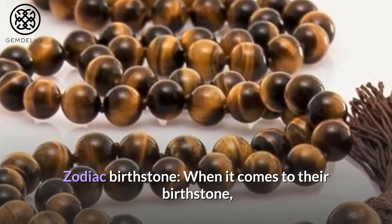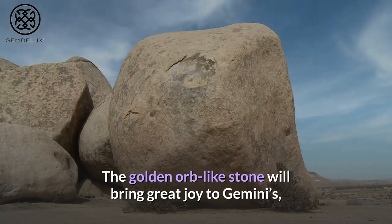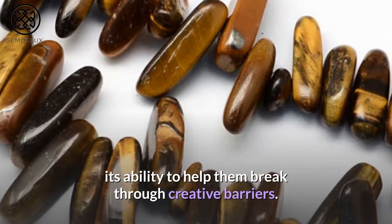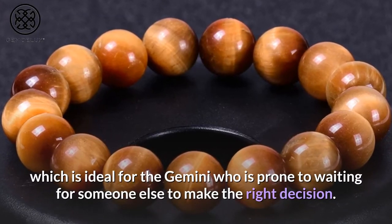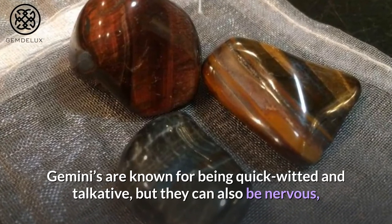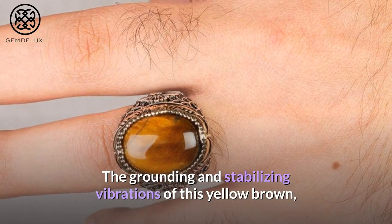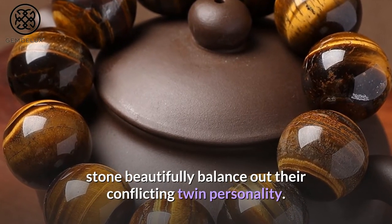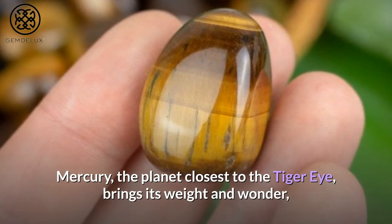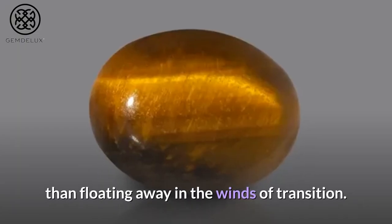Zodiac Birthstone. When it comes to their birthstone, the tiger eye gemstone is a perfect fit for those looking for a touch of midsummer charm. The golden orb-like stone will bring great joy to Geminis, who are inherently creative people who will benefit from its ability to help them break through creative barriers. It also aids in fine decision-making, which is ideal for the Gemini who is prone to waiting for someone else to make the right decision. Geminis are known for being quick-witted and talkative, but they can also be nervous and anxious. Tiger's eye healing benefits are also beneficial to Capricorns and Leos. Mercury, the planet closest to the tiger eye, brings its weight in wonder, as air signs always require the grounding power of Earth to keep them tethered rather than floating away in the winds of transition.